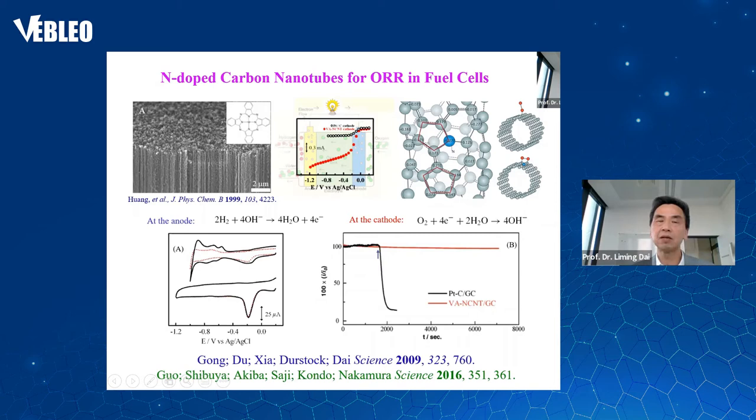A few years ago, Professor Nakamura's group in Japan published a Science paper with elegant experimental work supporting the mechanism we proposed. Throughout this talk, papers cited in green are from other groups, and in blue are from our own group or collaborators. I'd also like to point out that the nitrogen-doped carbon nanotube used as a metal-free catalyst was made using a technique we developed in 1999 — that must be one of the earliest nitrogen-doped or heteroatom-doped carbon materials.